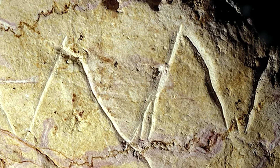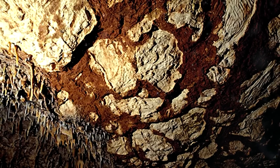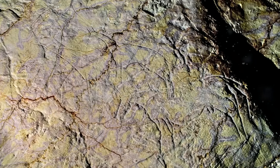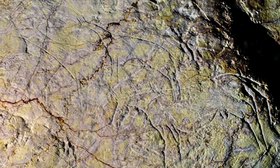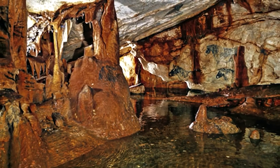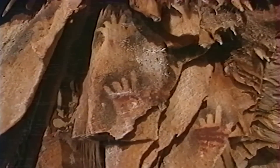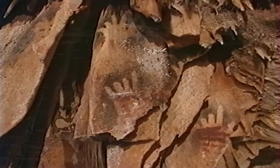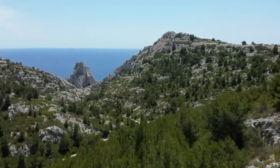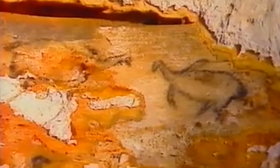Within these ancient walls, over 500 graphic elements tell a vivid story of life during the Paleolithic era. The cave's art is divided into two distinct periods. The earlier works, dating from 27,000 to 19,000 years ago, feature predominantly hand stencils and geometric shapes, reflecting early humans' exploration of personal identity and abstract thought. Later artworks show a marked progression to detailed depictions of both local and marine fauna, suggesting a deepening of cognitive abilities and cultural sophistication among the cave's occupants.